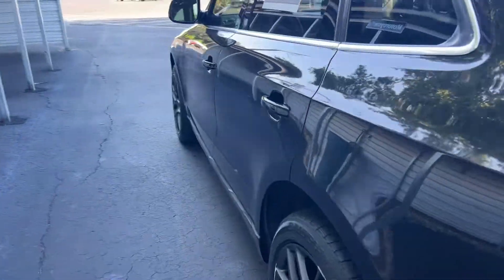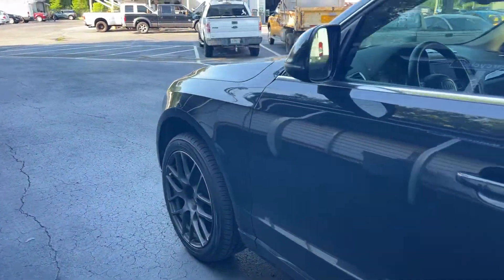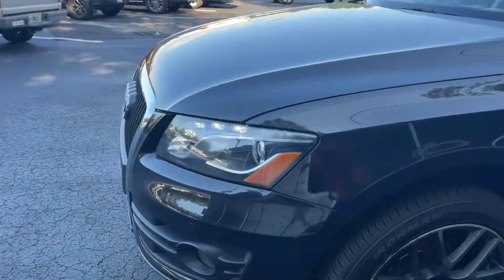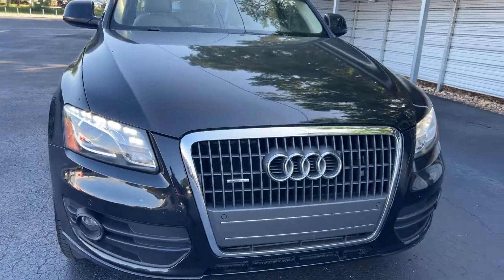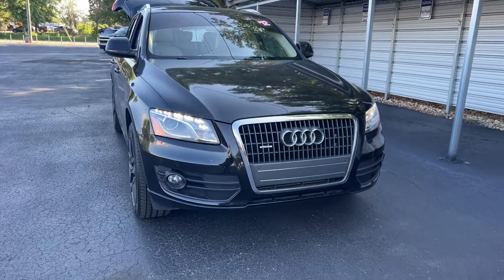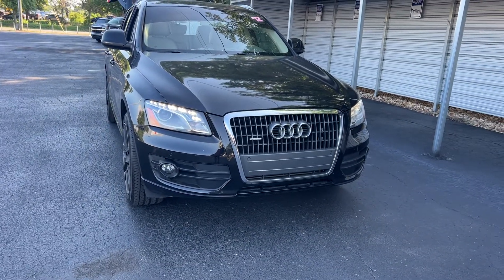This vehicle is quattro, meaning all-wheel drive, powered by a 2-liter turbocharged engine, so it's fuel-efficient. AutoNation Ford Brooksville has a five-day, 250-mile money-back guarantee.